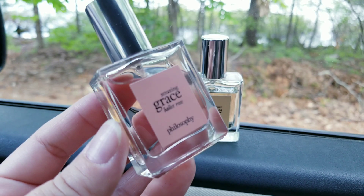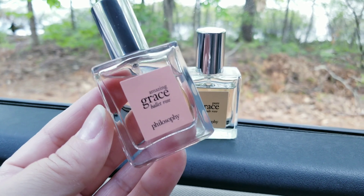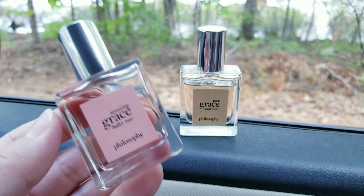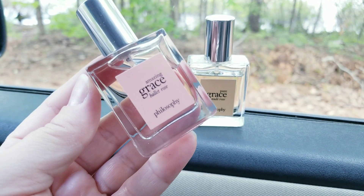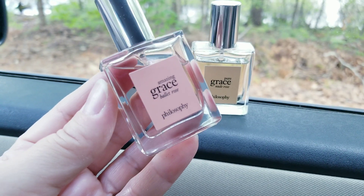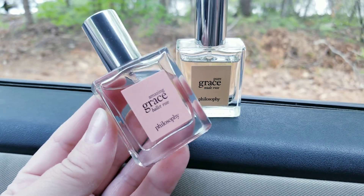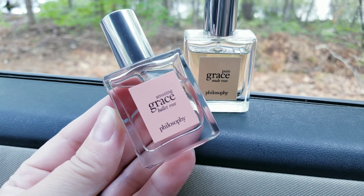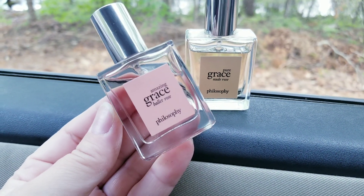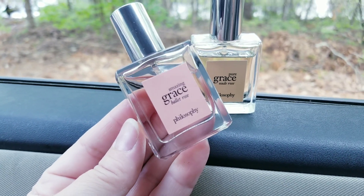The second one is called Ballet Rose. It has lychee in the opening and it is truly amazing. It has a slightly fruity air when you first spray it, compared to the Nude Rose which has a more green vibe when you first spray it. Ballet Rose has lychee, roses, and peony, and I think they both have a woody and musk dry down. It's a nice, clean, slightly fruity fragrance because of the lychee — just so beautiful when you first apply it.